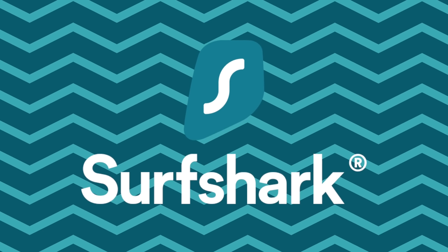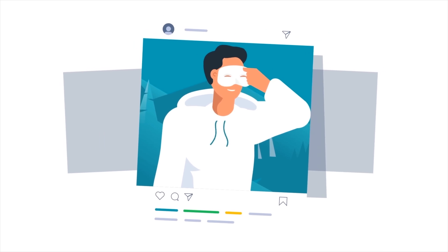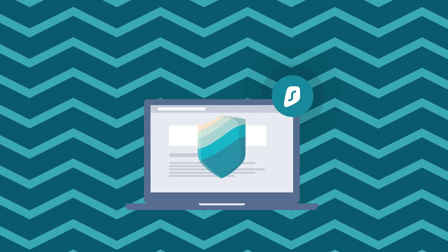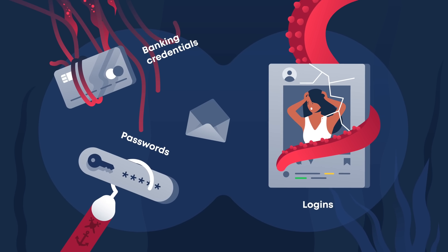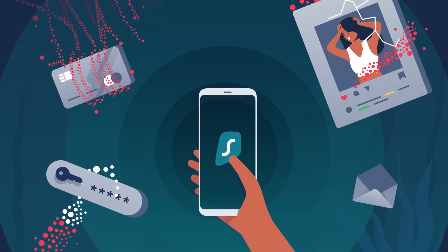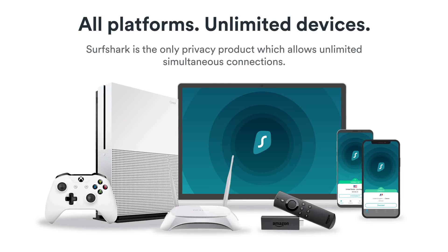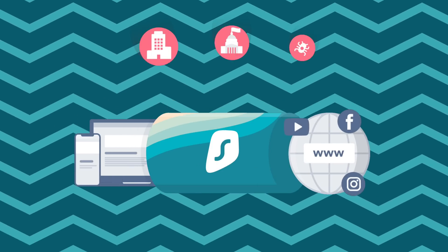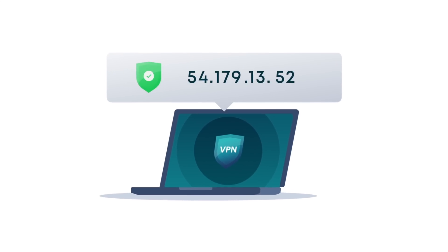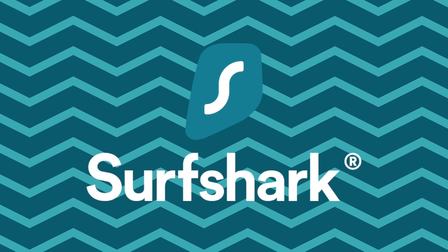Before continuing, a thank you to Surfshark VPN for sponsoring this part of the video. Without a VPN, you can be exposed to online threats like identity theft, ISP tracking, and price discrimination when shopping online. Surfshark protects your information by encrypting all data you send through the internet. It's fast, reliable, installs on unlimited devices, and keeps no connection or activity logs. Use the link in the description or promo code TECHMIKE to get 83% off plus three extra months free.